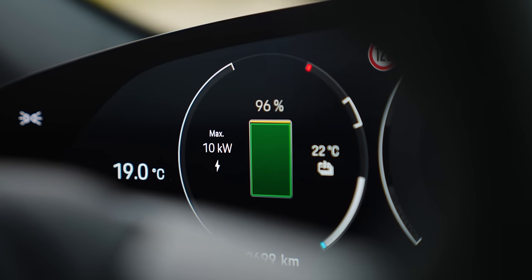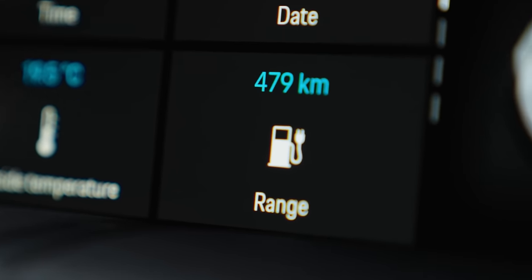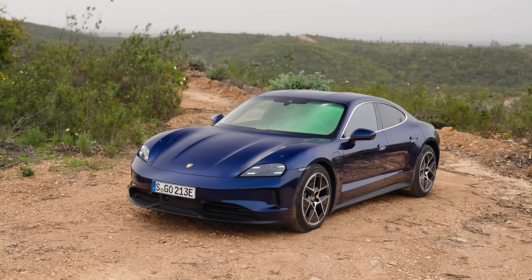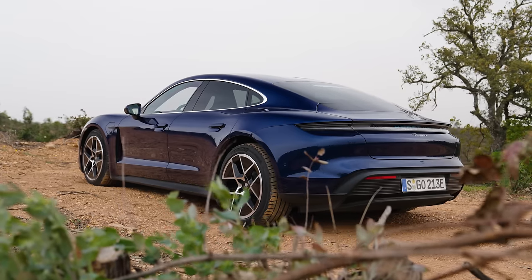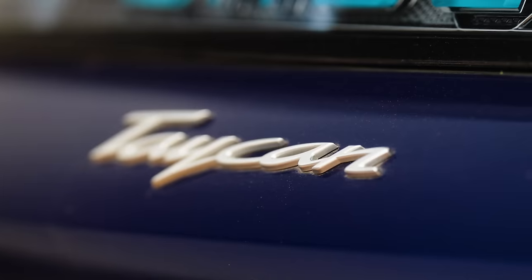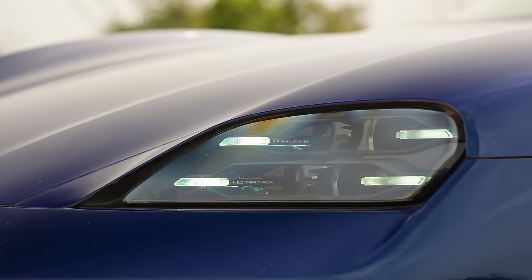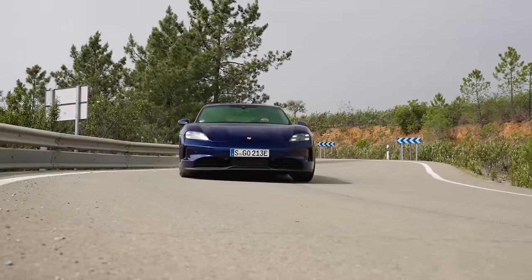There are two battery options — big and small — and both are bigger than before. The standard battery was 79 kWh and is now 89. The bigger Performance Battery Plus now measures 105 kWh, up from 93. And interestingly, that size increase doesn't come at the expense of weight — in fact, the battery is nine kilograms lighter.